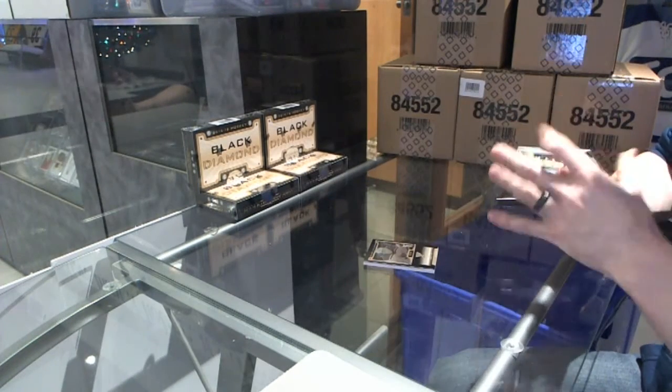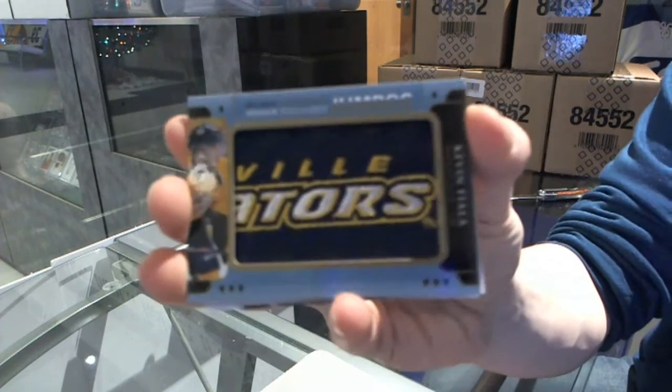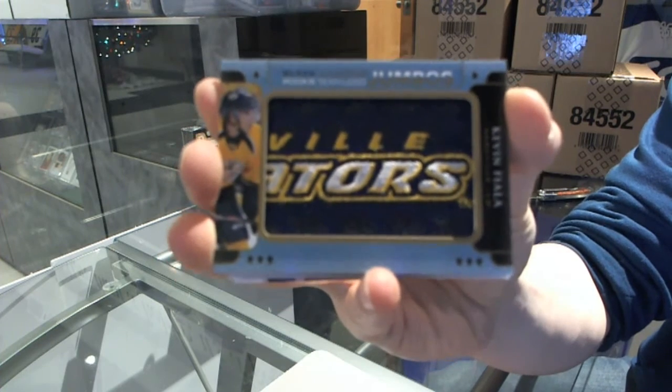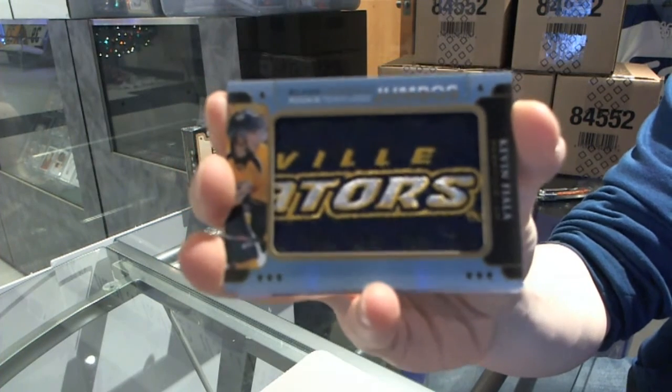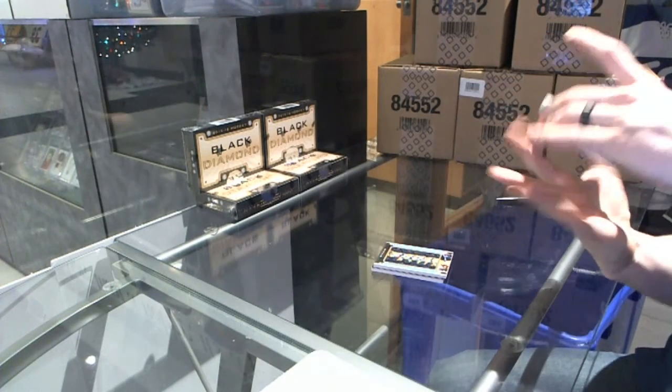We've got a Rookie Team Logo Jumbos of Kevin Fiala. That's pretty.